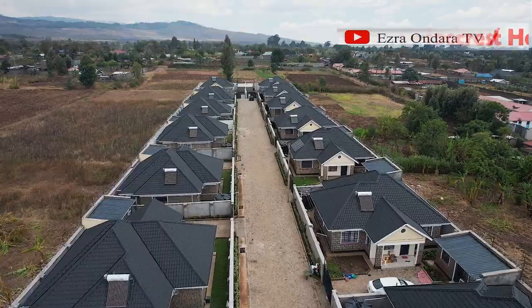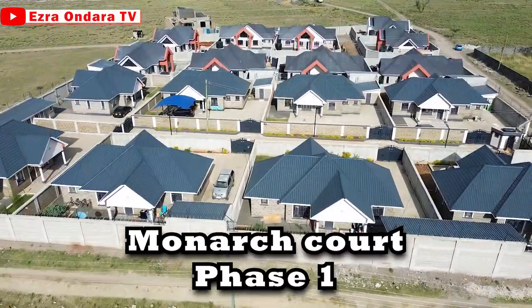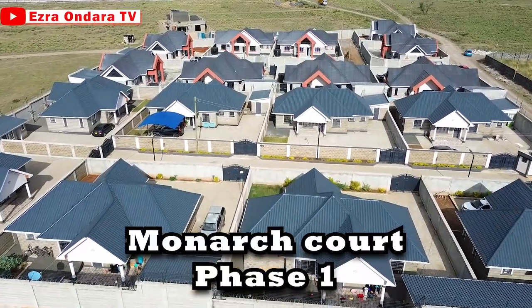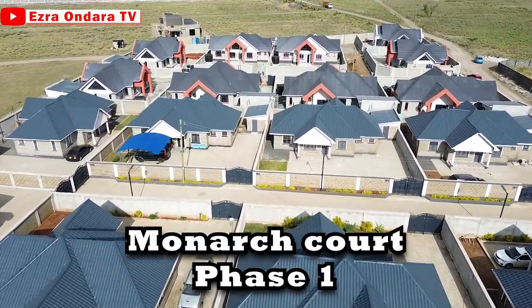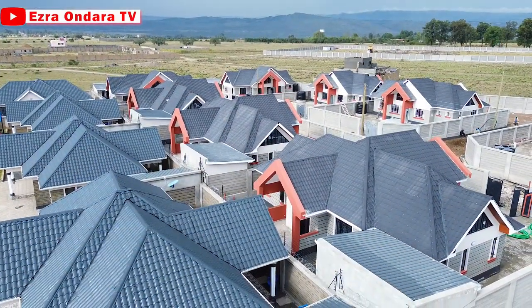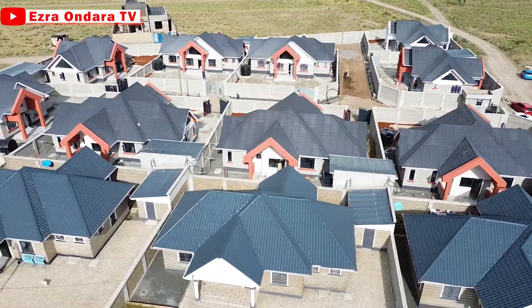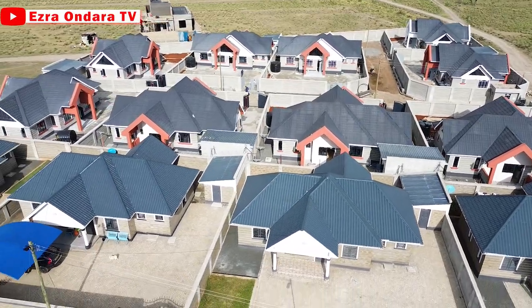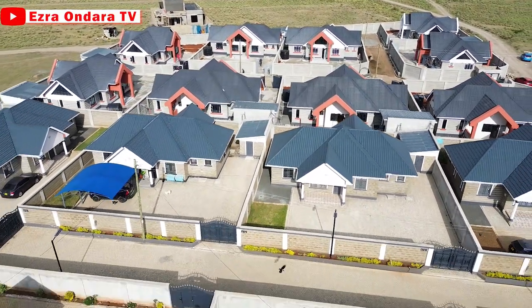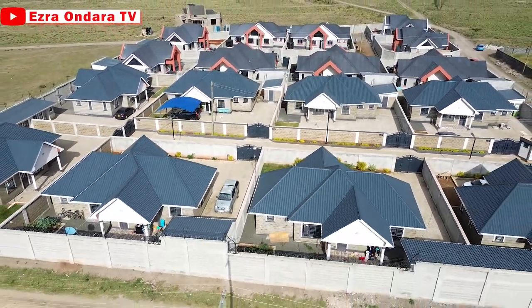First on the list, Monarch Court Phase 1. This project was completed in 2022 and it was sold out. The project featured three-bedroom bungalows with self-contained DSQs. A home sits on a 50 by 100 plot, and click on the link in the description for a full house tour of this project — it was done and dusted.